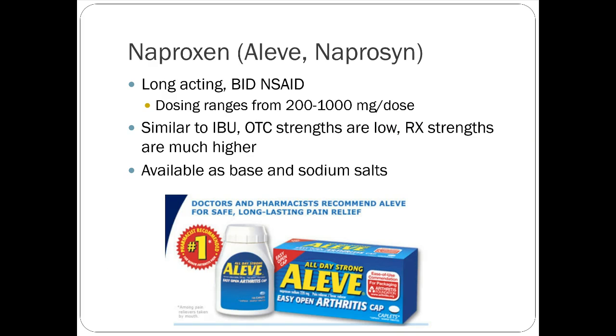Naproxen — Aleve — is essentially interchangeable with ibuprofen. The big difference is that it is longer-acting, dosed twice daily. For people who don't want to take something regularly throughout the day, it's a good option. There are OTC and prescription strengths available.